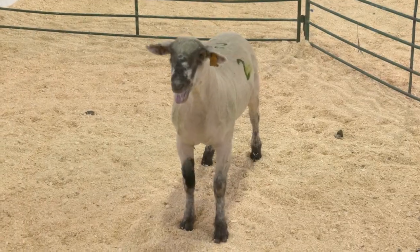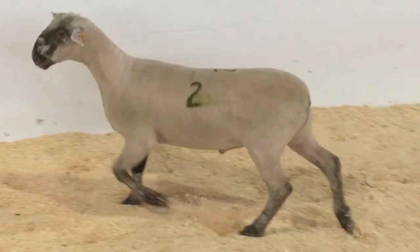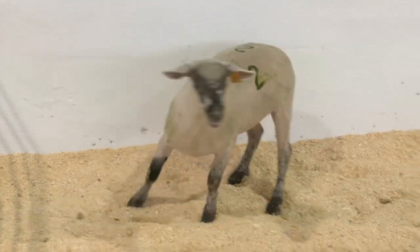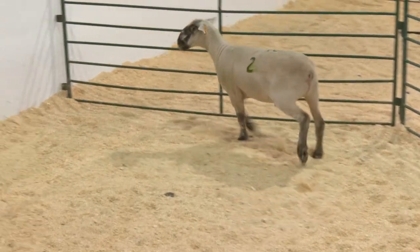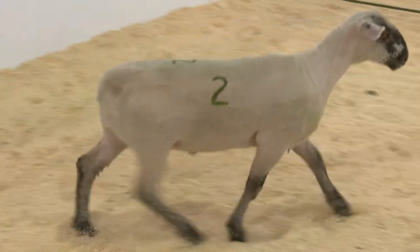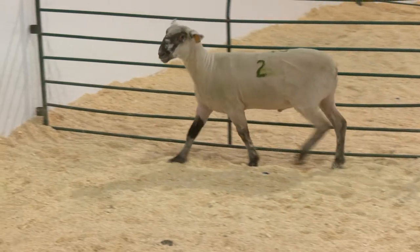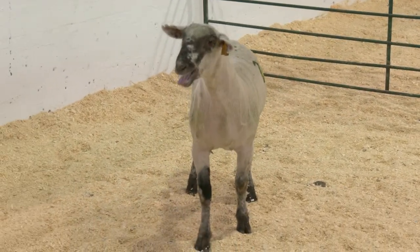Lamb two is the speckle face wether that is average frame size, yet shows more boldness and depth of rib and a more natural dimension to his hip and lower leg than lamb number one. The trimness indicators of chest floor, fore rib, and loin edge are showing a look of reaching market readiness. Lamb two appears to be near the correct harvest endpoint, as more time on feed will result in decreased feed efficiency and more trimmable fat waste.